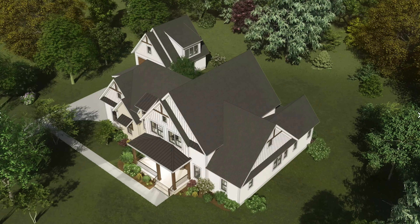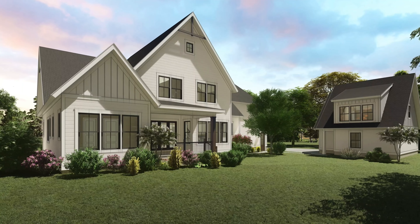This plan has the owner's suite on the first floor, which is really popular right now. It has an expansive rear porch that's connected to the living and the dining, so it's perfect for parties and entertaining.